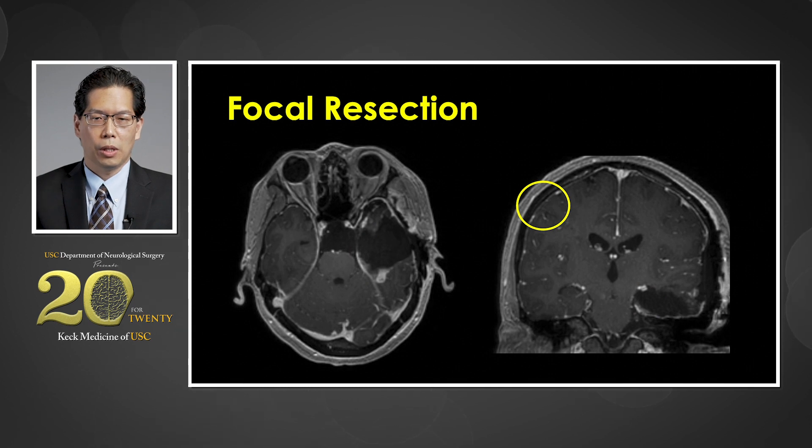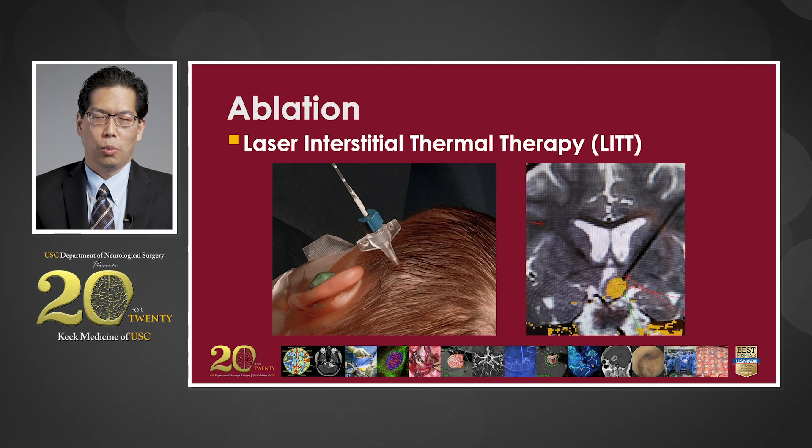If your seizures don't come from the amygdala, hippocampus, or temporal lobe, we can remove the seizure focus using something called a focal resection. In certain patients where seizures are coming from deep parts of the brain, we may try laser interstitial thermotherapy. In this procedure, we make a small incision in the scalp and bone, put a laser into the target, and using MRI guidance we can heat up that part of the brain to ablate it, reaching very sensitive deep areas of the brain.